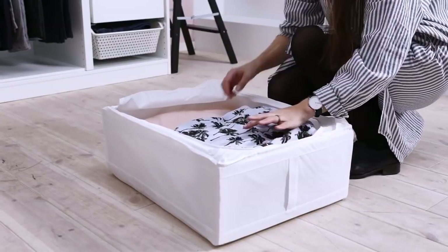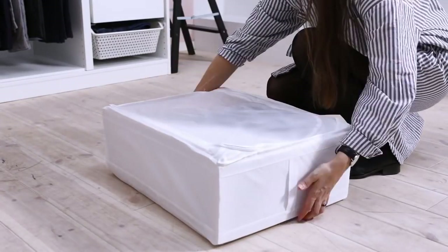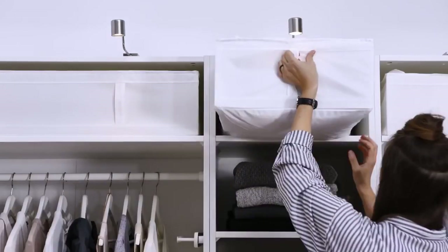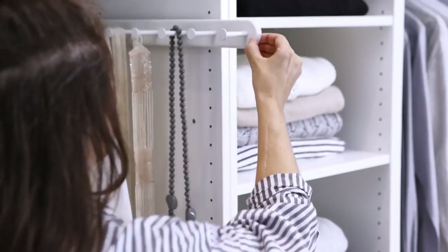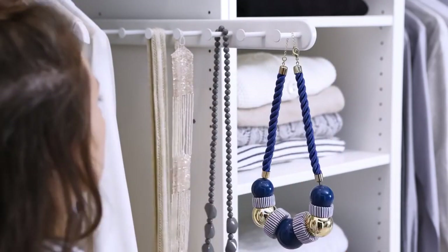We like to keep bed linen and seasonal clothes in storage cases like these and put them up top, out of the way. A rail with hooks works great for necklaces and other things that can easily be tangled.